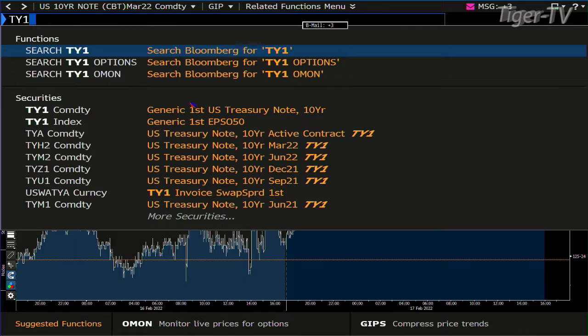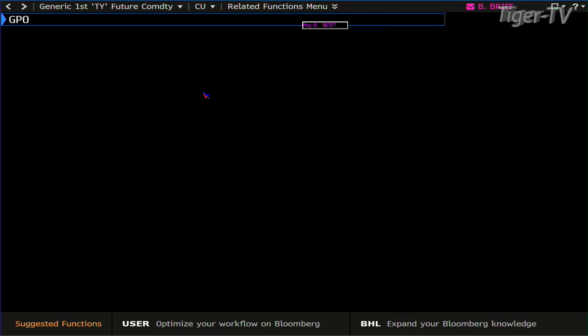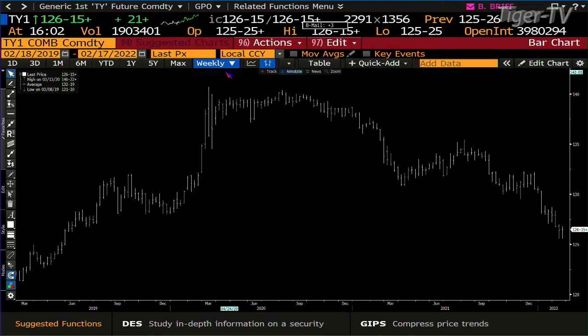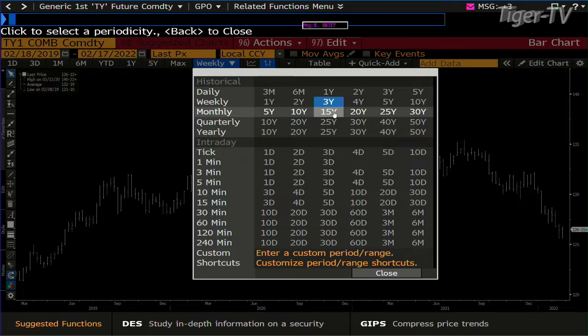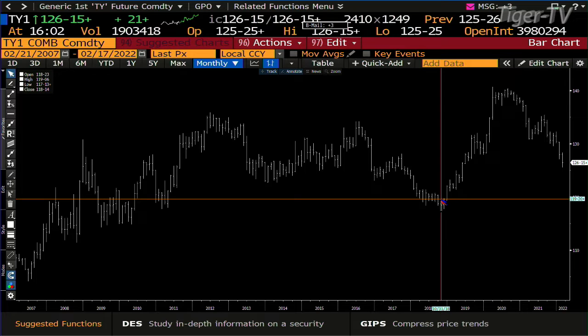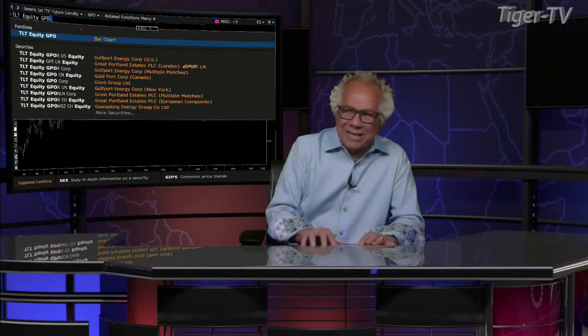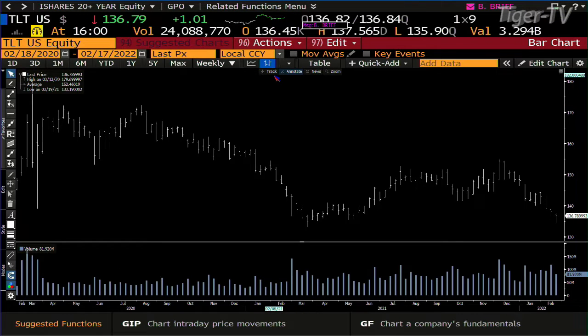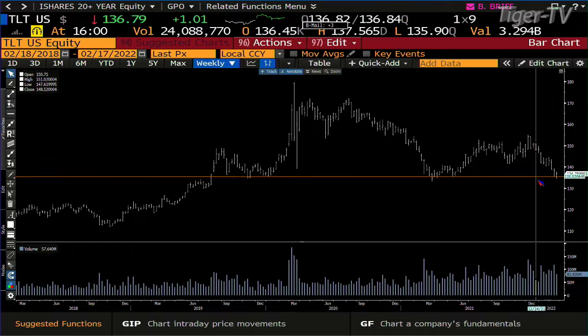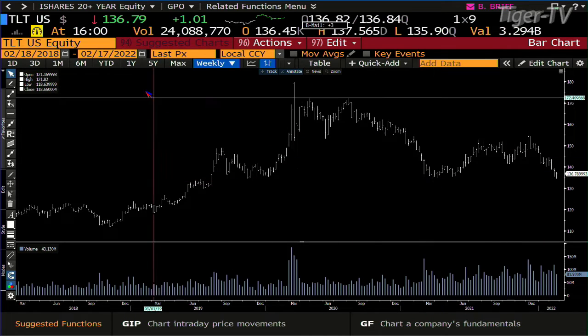I'm going to take a longer-term chart and try to figure out what this really wants to do. Looking at the TLT on a weekly basis — this is a monster ABC structure down. Bottom line, most of you know how to do an ABC dial — it's on a weekly basis and it's a monster one. Higher rates are coming at us, we all know that.